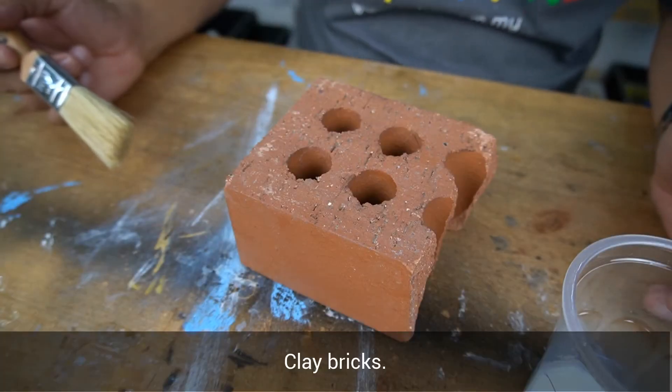Can you see the difference with and without Pentene's Let's Seal? Next, we are going to try it on clay bricks.